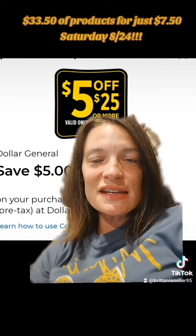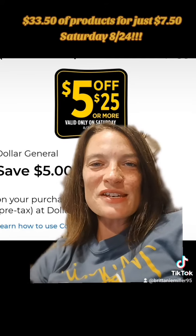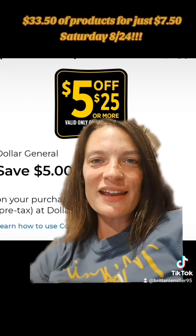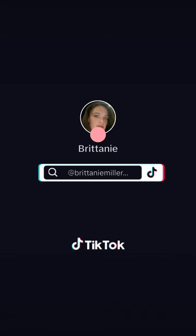I hope you guys enjoyed this deal. I hope you guys can get out and score. Let me know how this deal worked for you, and I will see you in my next video. Get on out there and get those deals. Like and follow along for more.